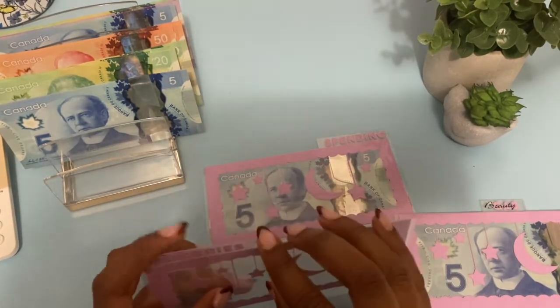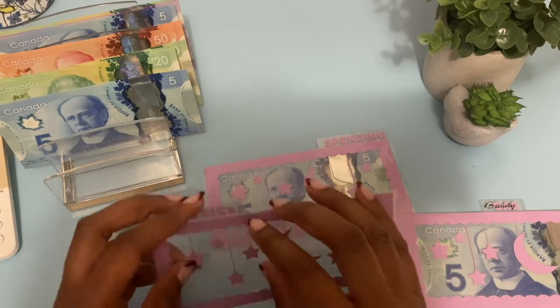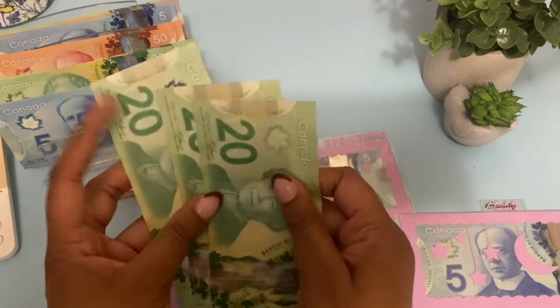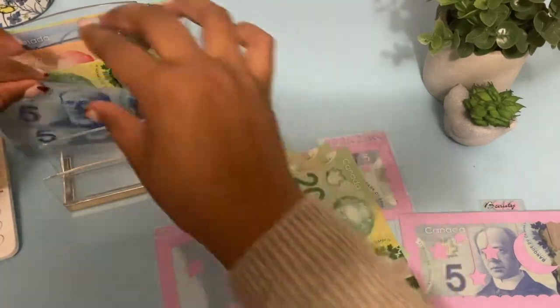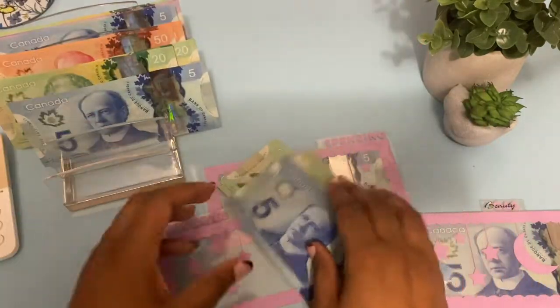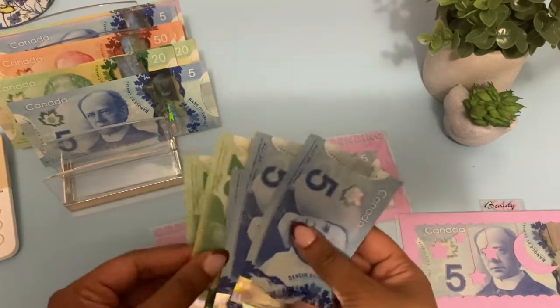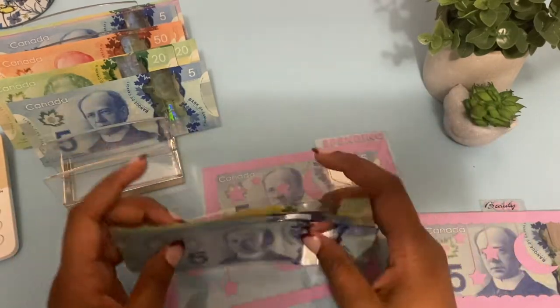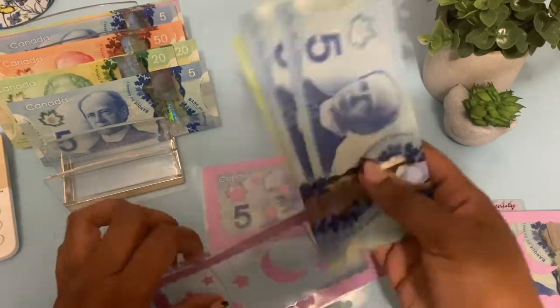For groceries I'm also doing $75 — three $20s and three $5s: 20, 40, 60, 65, 70, 75. That goes into the groceries envelope.